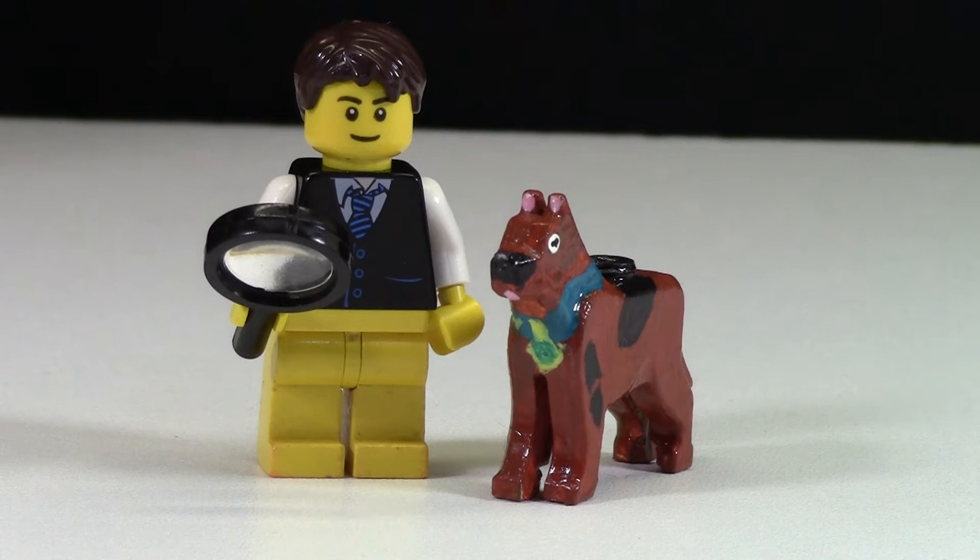Hey everybody, BrickLover18 here today with my Public Build LEGO MOC from the July 25th Saturday Stream hosted on BigBee's channel here on YouTube. This week the Public Build Challenge was hashtag mystery.